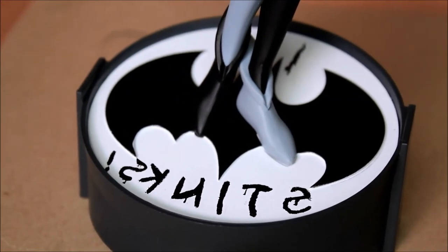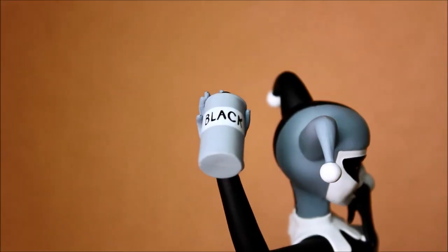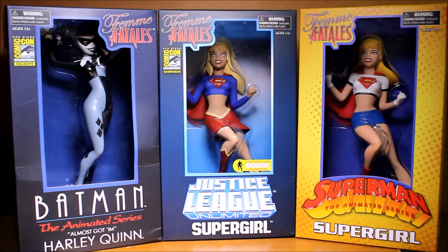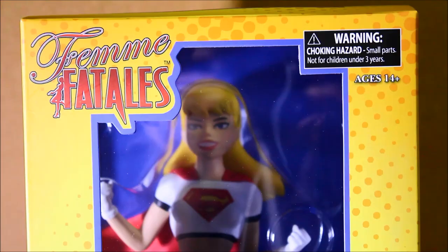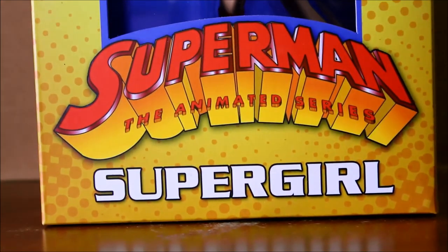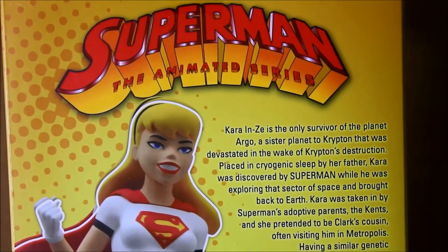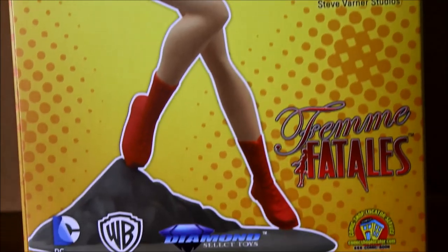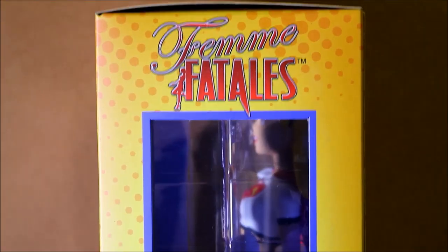If you can't do that, which online retailers seem to ship things most safely? I've actually been most impressed with the Big Bad Toy Store — they do use a lot of bubble wrap. Here we're about to see the boxes. Notice it's not too bad; if you look at the Harley Quinn box towards the bottom on the right, it got a little smashed, but not too bad. Big Bad Toy Store ships things very safely with a lot of bubble wrap, and you actually have the option of paying a few dollars more to request that your box arrives in pristine condition.